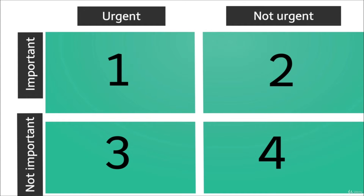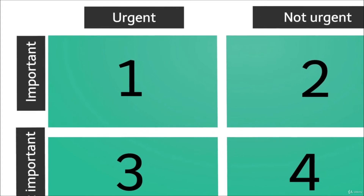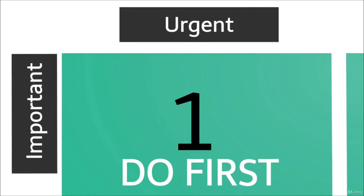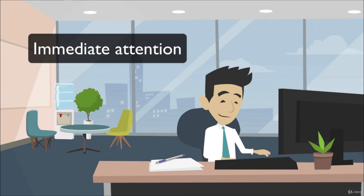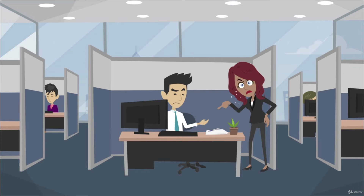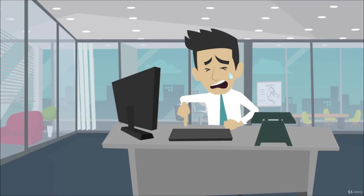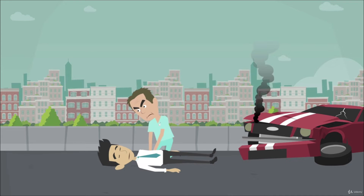Quadrant 1: Important and Urgent — Do first. This quadrant contains tasks that require your immediate and undivided attention. For instance, dealing with an angry customer, fighting an imminent deadline, facing a computer crash, an accident at work, or a fire.